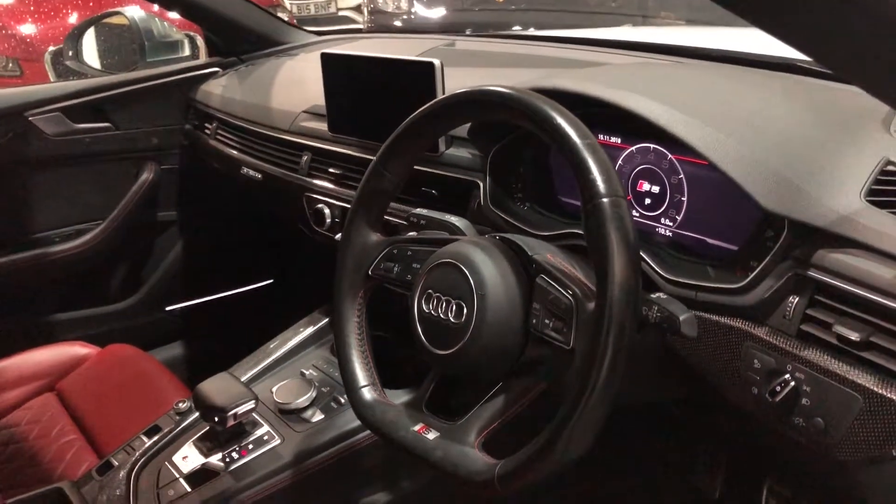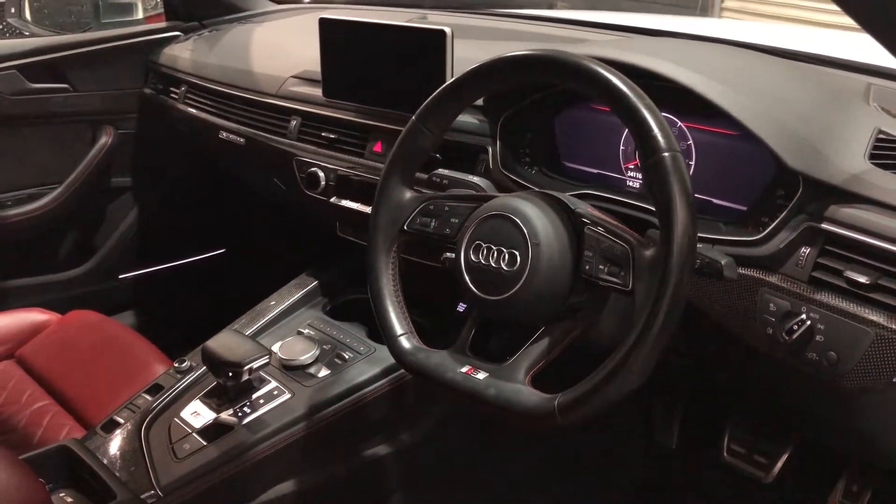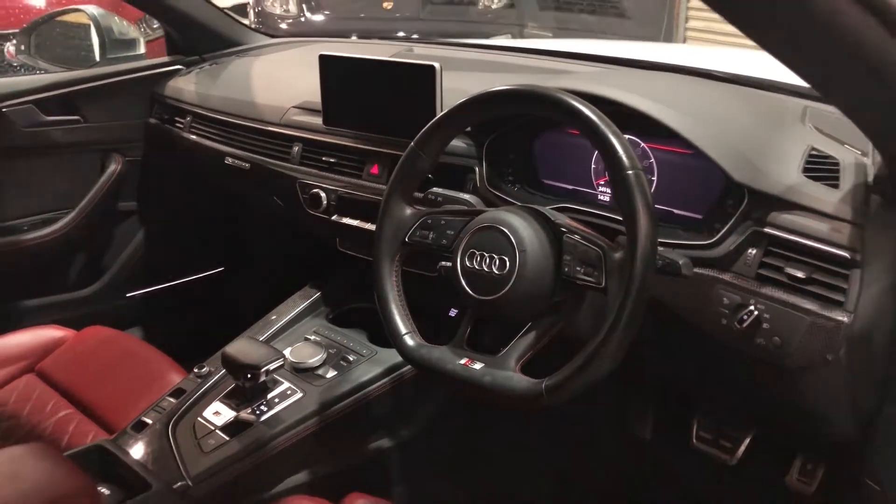Beautiful, beautiful looking car. Auto lights, cruise control, and as I said the digital virtual cockpit on these as well, which allows you to change the view.